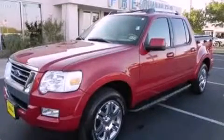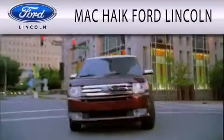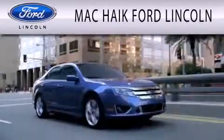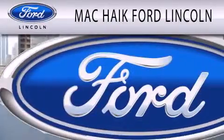Stop by today and test drive this automobile for yourself. Mack Hike Ford Lincoln is dedicated to doing everything possible to ensure that the experience you have selecting your next vehicle is as pleasant as possible.